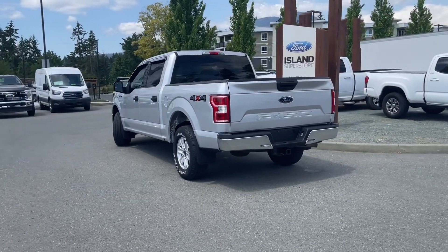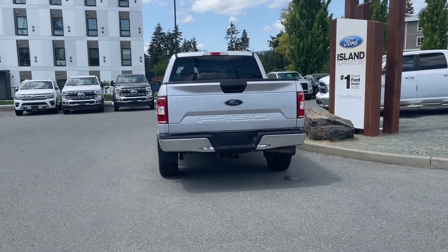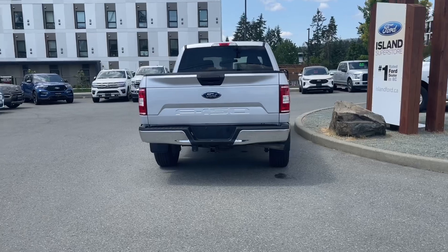It's really easy to take this vehicle out on a test drive. You can book that online at islandford.ca. Stay tuned — we're gonna have a look under the hood and inside and out.